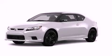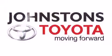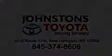Please call today to reserve this vehicle for a test drive. I got my Toyota at Johnson's Toyota. We know you've been waiting for it.